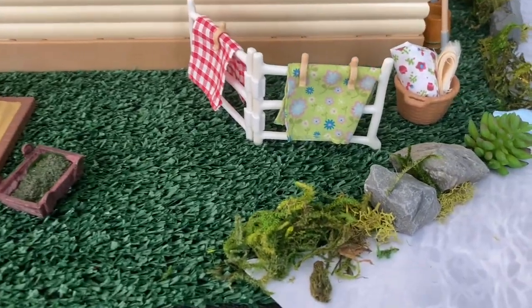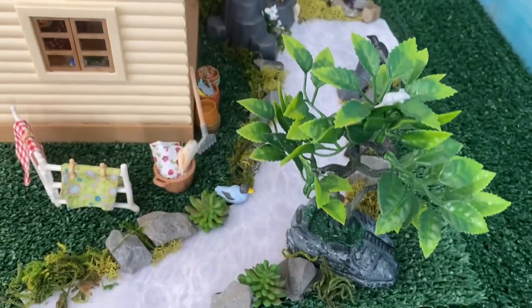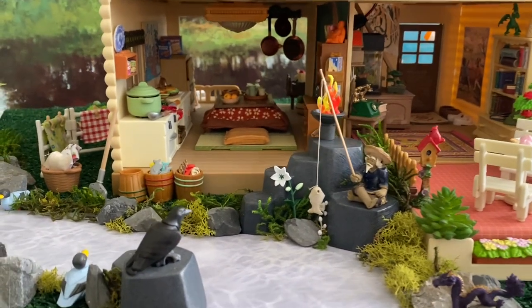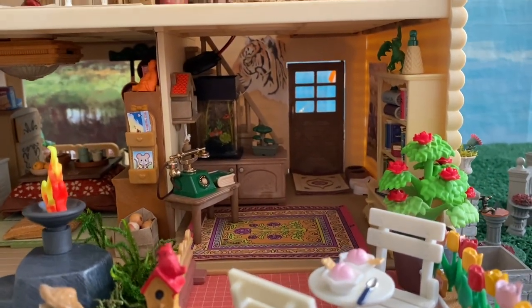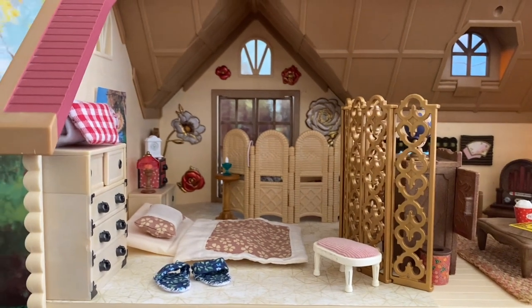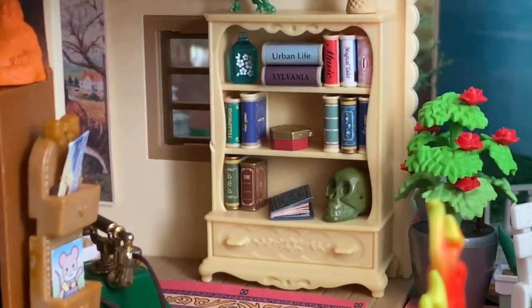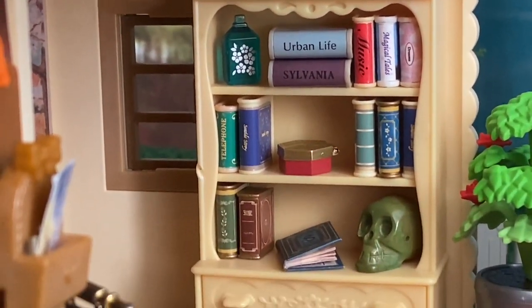On the other side of the house is a vegetable garden and an area by the stream to do laundry. On the left is the kitchen, on the right is the entryway and study, on the right is the family room, and to the left is the bedroom. So let's take a look inside. On the shelf in the entryway are books and antiques that Mr. Solitaire has collected from his travels around the world.